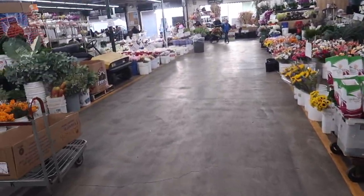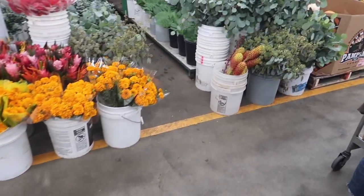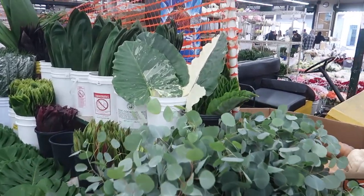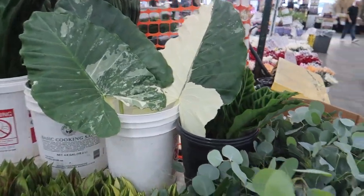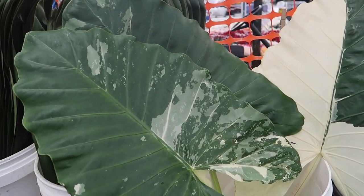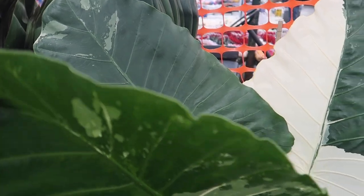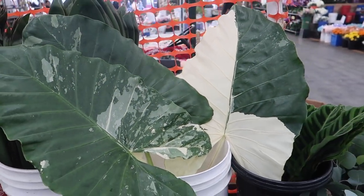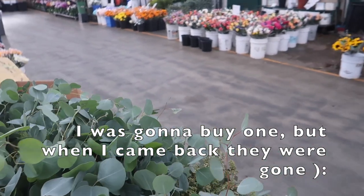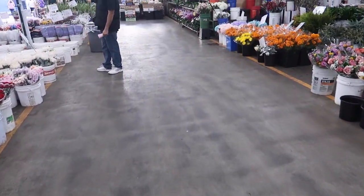Oh, look at these — oh my gosh, we're getting into it! Look at these alocasia leaves. If these had nodes on them, oh my gosh, they're so beautiful. We're gonna go cry that these don't have nodes. Just take them off the little plants.